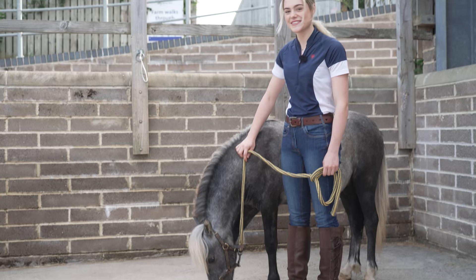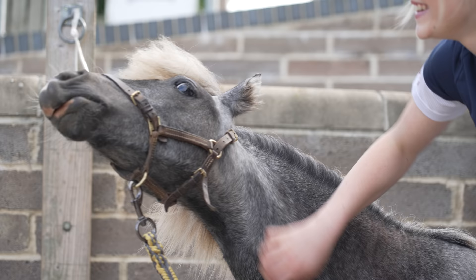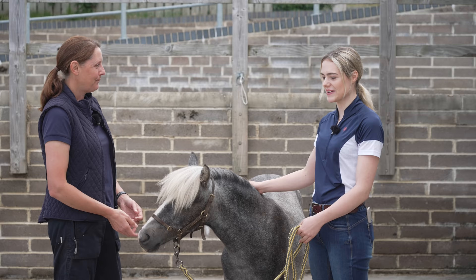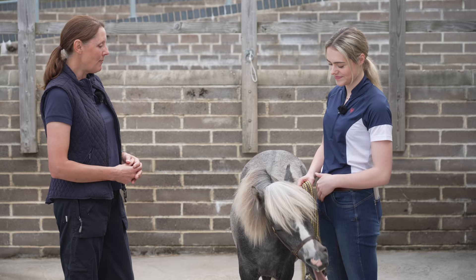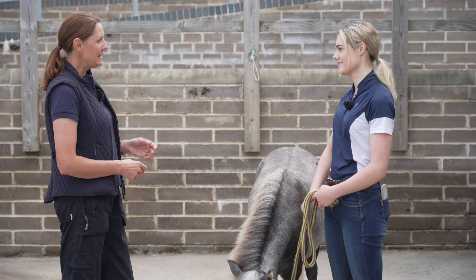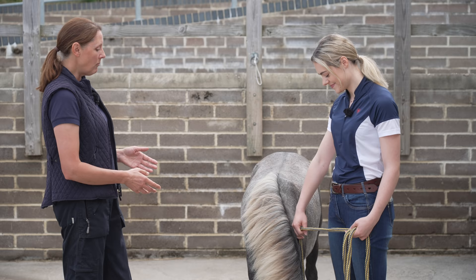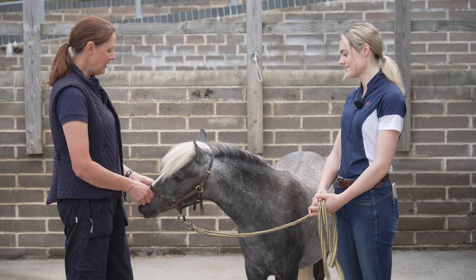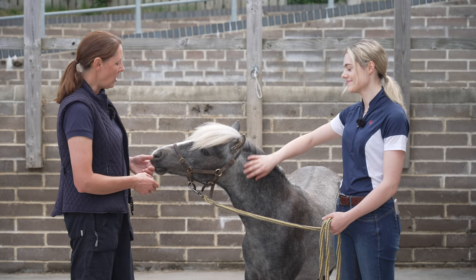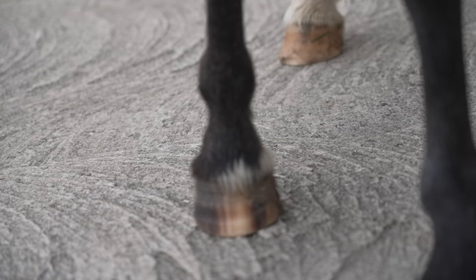I'm now here with Sarah, the Glenda Spooner Farm assistant manager at World Horse Welfare. She explains that because Duke was really young when he came in, he hadn't been handled at all, so it's really important to maintain his ground rules and boundaries. He is very confident but there are times when he shows a little anxiety - for example when being led, if he's not sure about coming away from his friends he'll sometimes stop. It's about giving him time to think and praising him when he gets it right, a little bit like a young child.